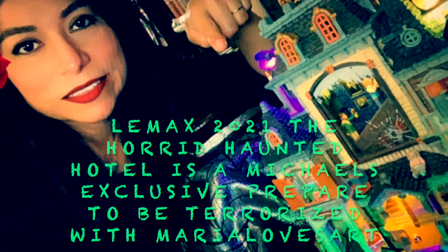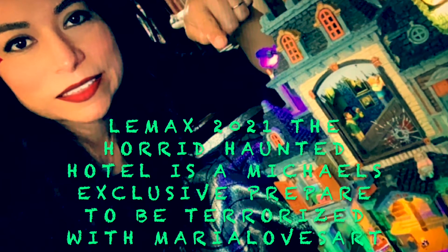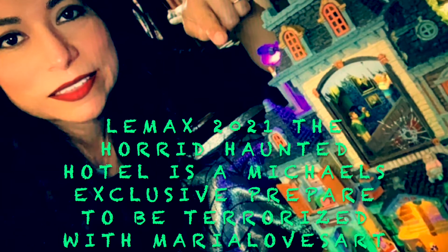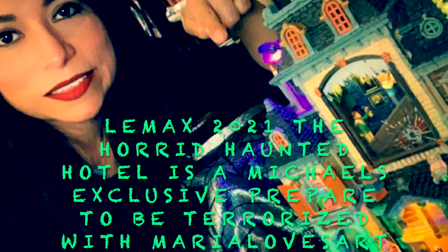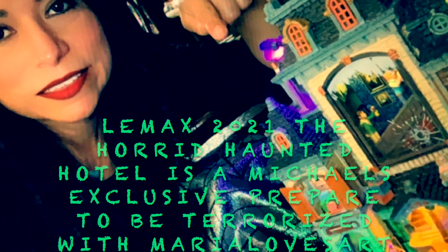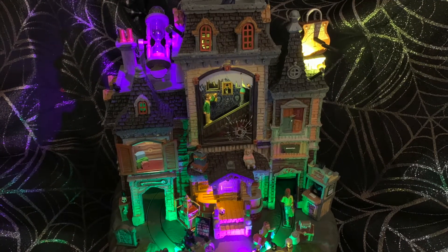Lemax 2021 The Horrid Haunted Hotel is a Michael's exclusive. Prepare to be terrorized with Maria Loves Art. Thanks so much for watching — I hope you will like this video, like, share, and subscribe. Welcome to the Horrid Haunted Hotel. As you can see, it is so beautiful.